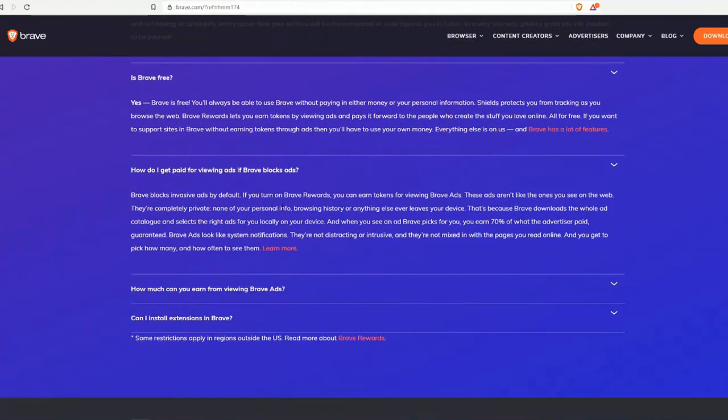How do you get paid for viewing ads? Brave blocks invasive ads by default. If you turn on Brave Rewards, you can earn tokens for viewing Brave ads. These ads are completely private — none of your personal info, browsing history, or anything else ever leaves your device. That's because Brave downloads the whole ad catalog and selects the right ads for you locally on your device.